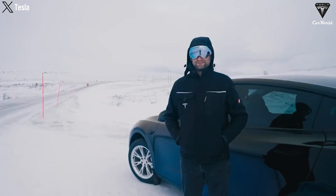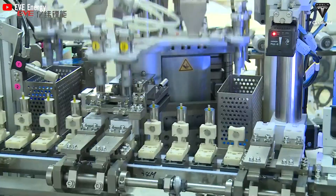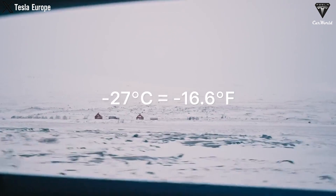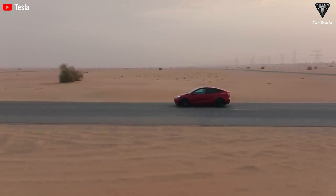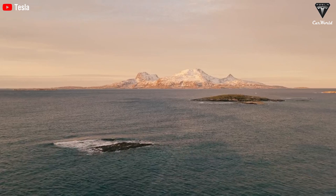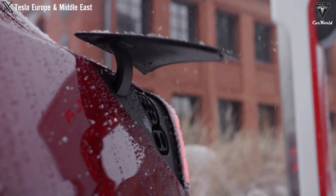Increased energy consumption is also a major issue when driving electric vehicles in colder temperatures. The vehicle's heating system needs to draw power from the battery, reducing the effective driving range. Lithium-ion batteries operate optimally within a specific temperature range, typically between 15 and 25 degrees Celsius. When exposed to cold temperatures, chemical reactions slow down, leading to reduced battery storage and energy supply capabilities — a phenomenon often referred to as cold weather delay. One of the most noticeable impacts is reduced driving range, sometimes by up to 50% in extreme cases.